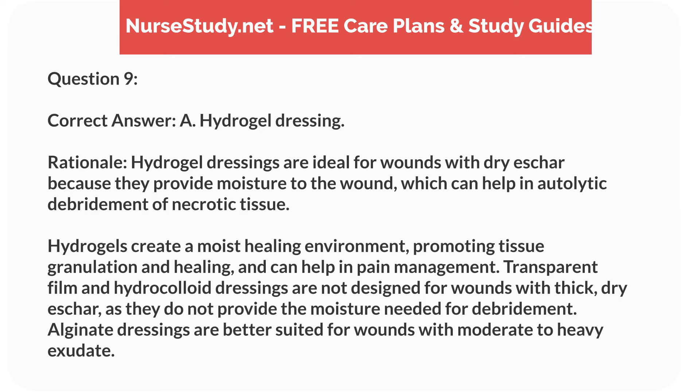Correct answer: A. Hydrogel dressing. Rationale: Hydrogel dressings are ideal for wounds with dry eschar because they provide moisture to the wound, which can help in autolytic debridement of necrotic tissue. Hydrogels create a moist healing environment, promoting tissue granulation and healing, and can help in pain management. Transparent film and hydrocolloid dressings are not designed for wounds with thick, dry eschar, as they do not provide the moisture needed for debridement. Alginate dressings are better suited for wounds with moderate to heavy exudate.